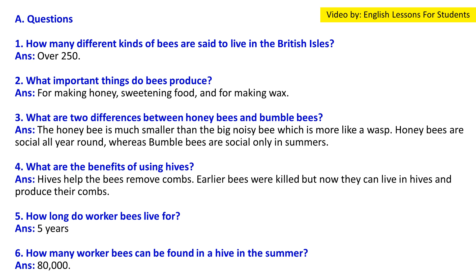Question 4: What are the benefits of using wooden hives? Answer: Hives allow beekeepers to remove combs easily. Earlier, bees had to be killed, but now they can live in hives and continue to produce combs.